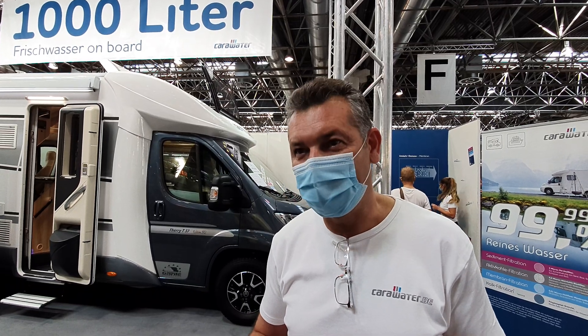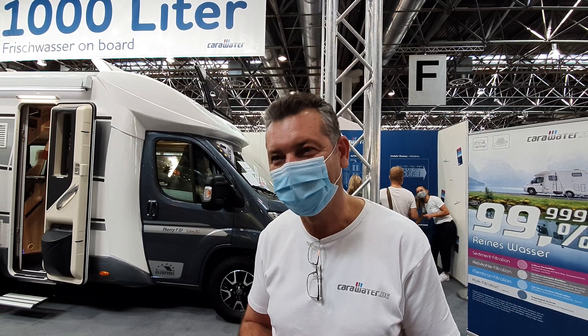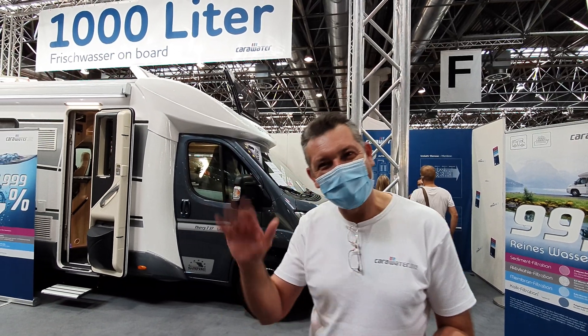The big question, as everybody asks, is what are the costs? The costs are, now at the fair, 1,450 euros. This lady is going to speak, so I think we'll have to finish. But thanks for showing us this interesting product. You're welcome. Thank you.